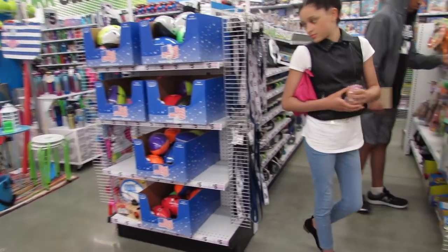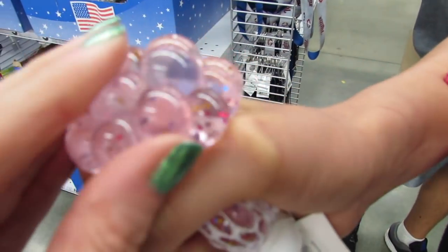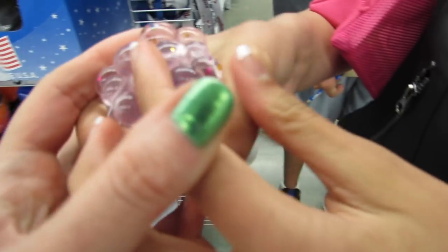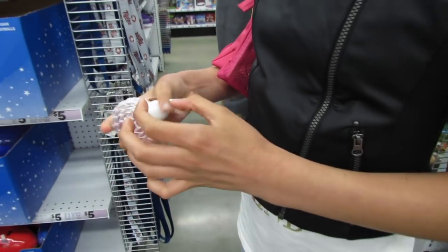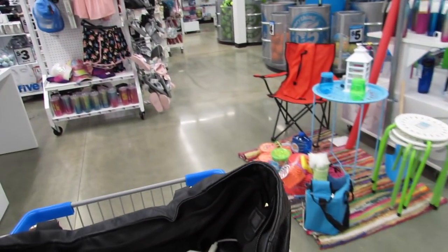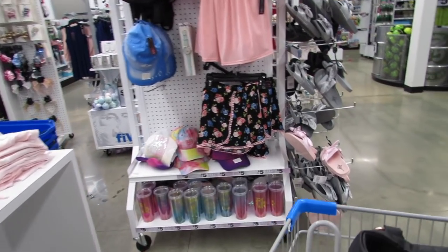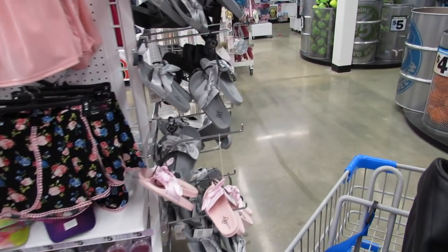Ooh, Birdie, what's that? Look at how it looks — so pretty and clear. So nice.